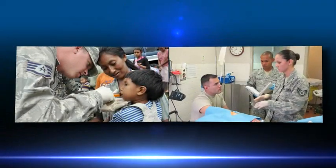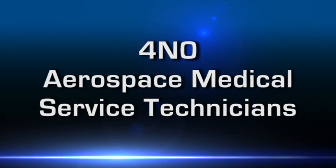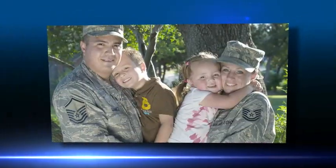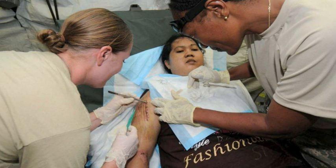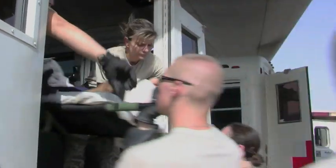Almost anywhere in the world that you find Air Force personnel, there are aerospace medical service technicians providing point-of-impact health care to airmen and their families. The role of the medical technician varies greatly, from assisting in primary health care clinics to surgical procedures to evacuating wounded warriors in austere locations.